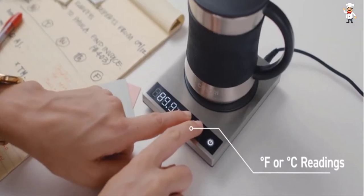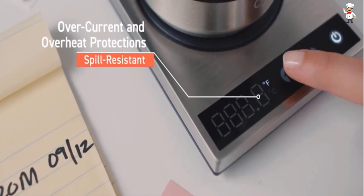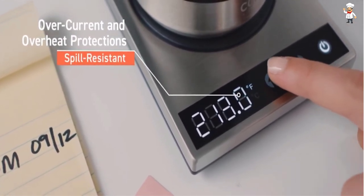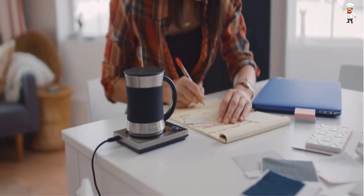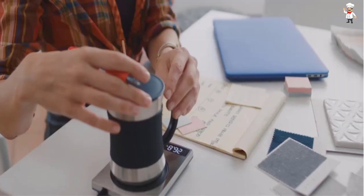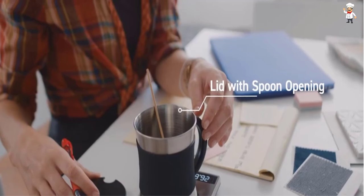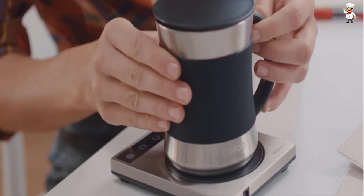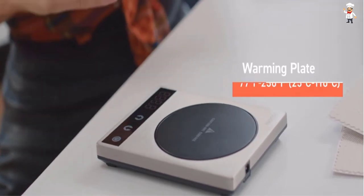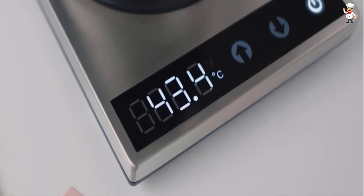The silicone slip-resistant sleeve keeps it firmly in place. Any flat-bottom mug works with this warmer. It can heat up to 230 degrees Fahrenheit, while typical beverage temperature ranges from 77 to 158 degrees Fahrenheit. An LED display lets you easily monitor the temperature. The water-resistant heating plate keeps maintenance low, and the high-end stainless steel construction means you don't need to worry about durability at all.